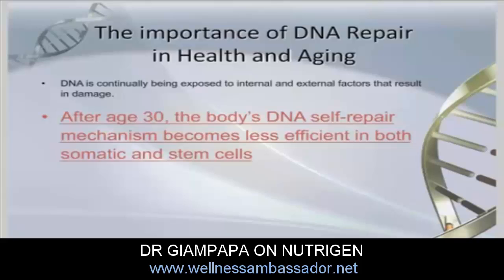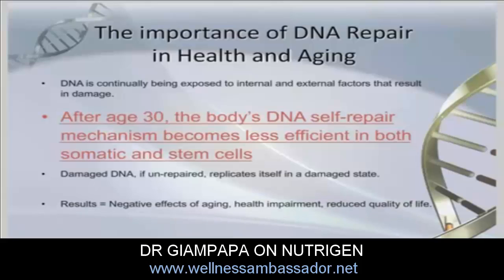At the age of 30, the body's DNA self-repair mechanism becomes less efficient in both our somatic cells as well as our stem cells. If that DNA damage is left unrepaired, our cells replicate themselves — make copies of themselves — and we create a damaged version of those cells, a copy that doesn't work quite as efficiently.